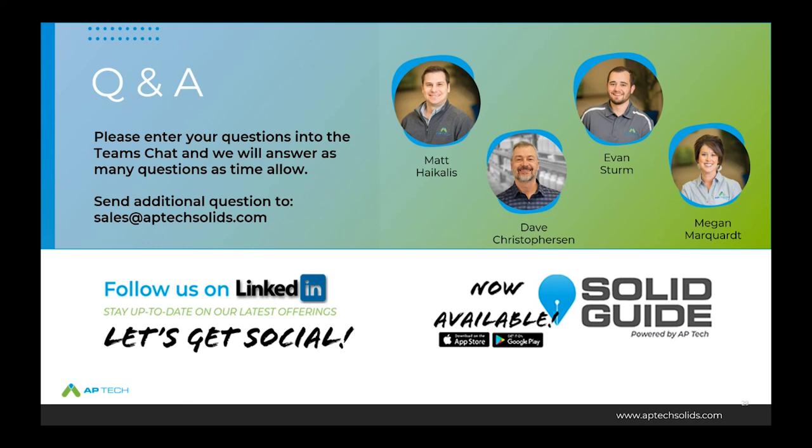That's the last question we have. A quick thanks to Matt, Evan, and Dave for taking questions, and thanks to Matt for presenting today. Everyone on the call, be on the lookout for an email with a link to this recorded webinar — feel free to forward it to co-workers. Keep reaching out with questions, follow us on LinkedIn for the latest updates, and on behalf of the entire APTECH team, thank you for joining us and for your support of APTECH and Acela Chemistry. Have a good one.